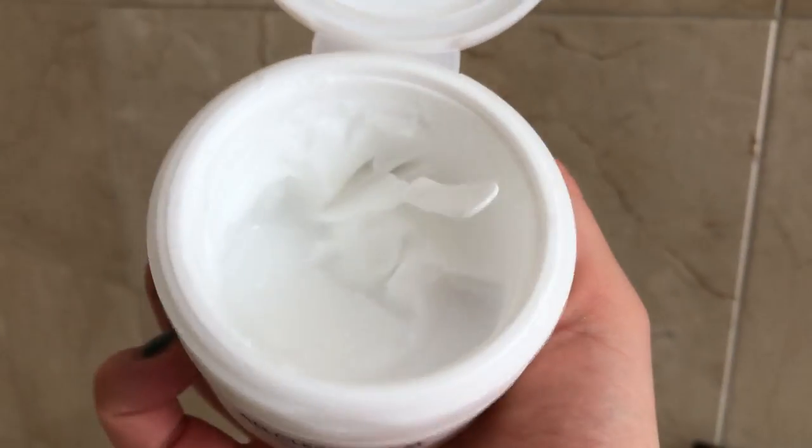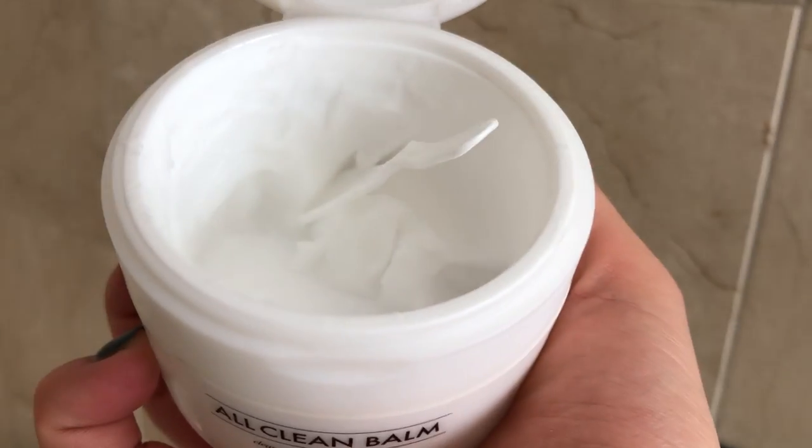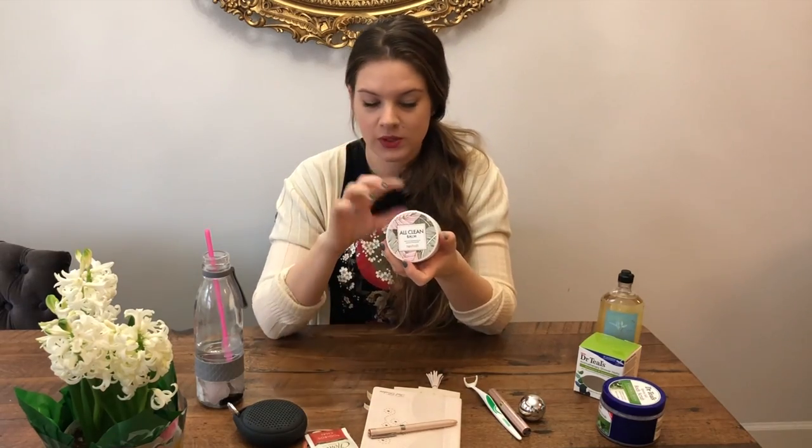This one I used to remove my makeup — it's Heimish All Clean Balm, and this is the best makeup-removing cleansing balm I've tried. I've tried a couple of them and this one smells nice too. I really, really love it.